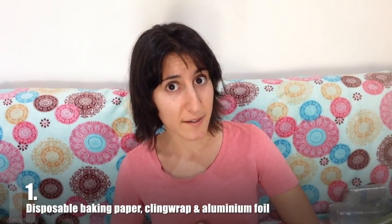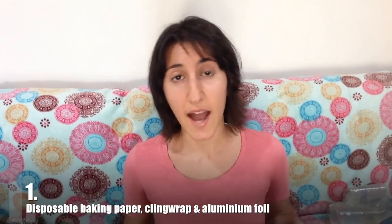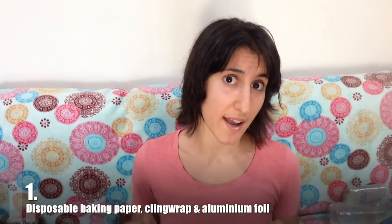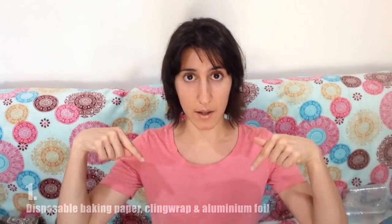The minimalist alternative is Teflon or silicone baking paper and cling wrap. If you haven't watched last week's video, that's where I explain these in a little more detail. You can also find a link to them down below.